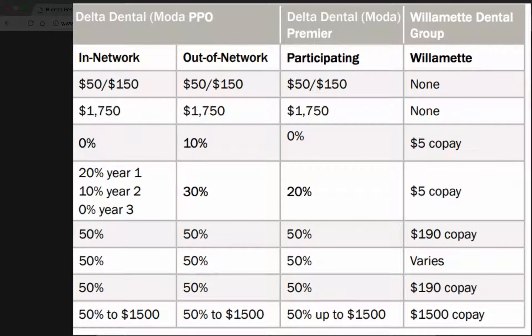The Delta Dental PPO has an out-of-network policy. The Delta Dental Moda PPO also has the closest providers either in Baker City or in Enterprise. The biggest difference on this plan between the PPO and the Premier is on the basic and maintenance services — there's a 20% year one, 10% year two, and 0% year three on the PPO.